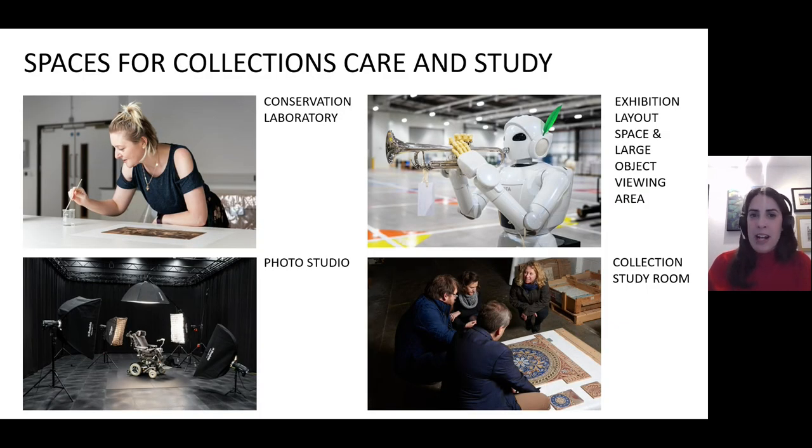Building One is made up primarily of collection storage, however the building also provides new facilities to support collections management and access. These include new facilities for conservation, and the larger workshop contains a five-tonne gantry crane allowing us to work on some of our larger objects. There is also a new suite of photographic studios, a study area and layout space, as well as loading bay inwards and outwards transit areas.